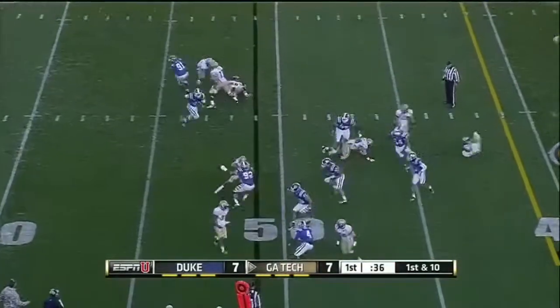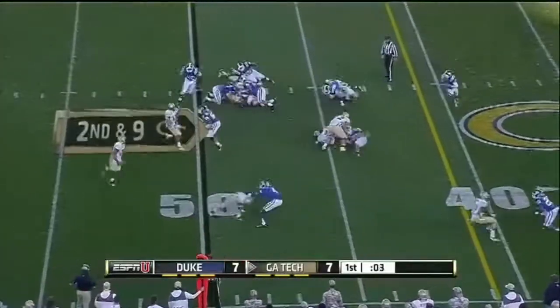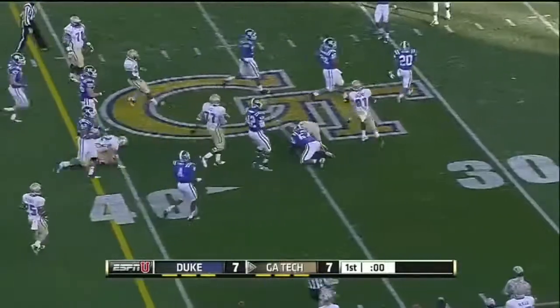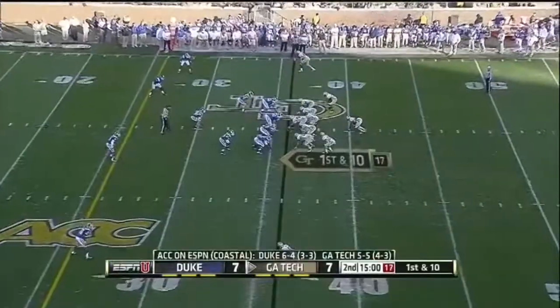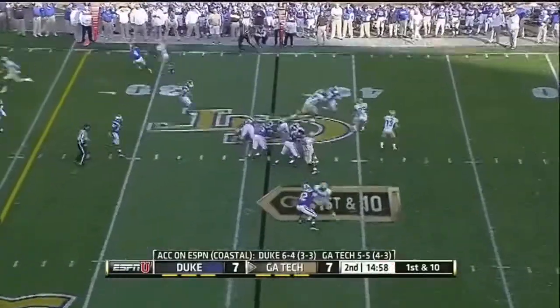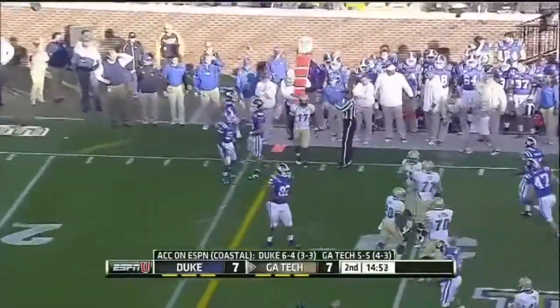Washington again — the counter, and that time has nowhere to go. That's a nice run there by Deion Hill. Washington's gonna go to the air — pumps, throws — and that's caught by Smith, who steps out of bounds.